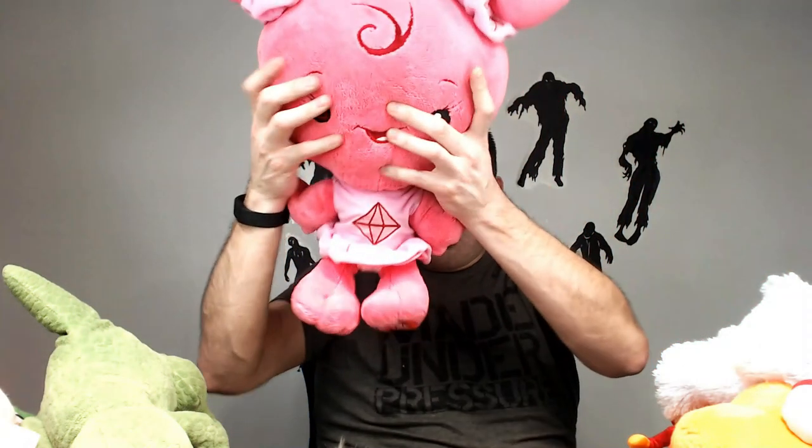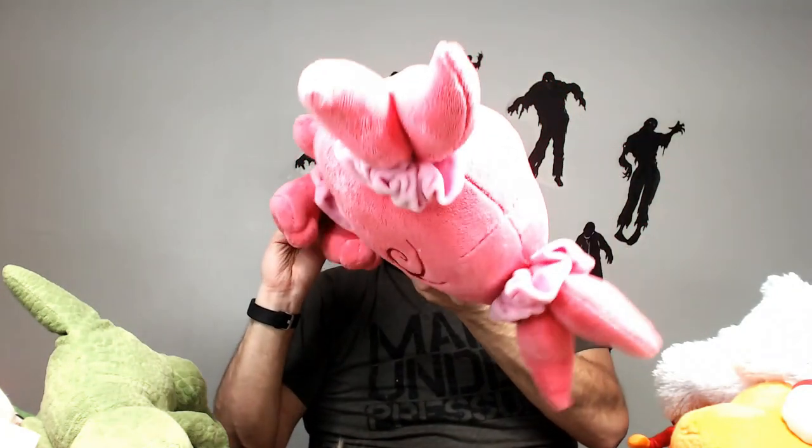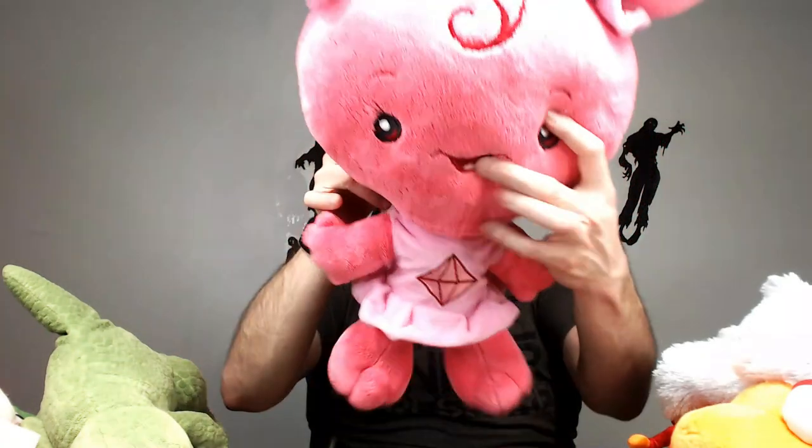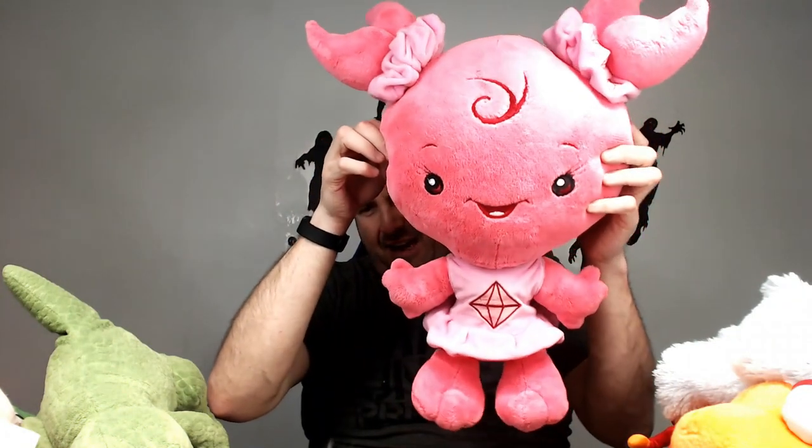Last but not least, we have whatever this thing is — it's Drip Drops. I have no idea, I have never seen this guy or girl before. Anybody have any ideas — is it an anime, is it a cartoon? Let me know in the comments. Anyway, that's all I have for you today. Please give the video a thumbs up, subscribe if you're new, and don't fiddle fart around — get all your listings up. I'll catch you next video, bye!